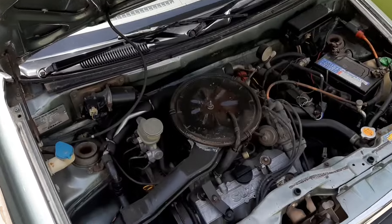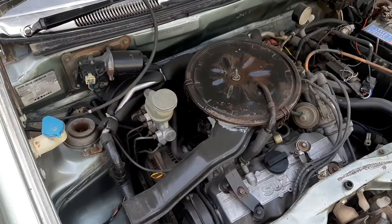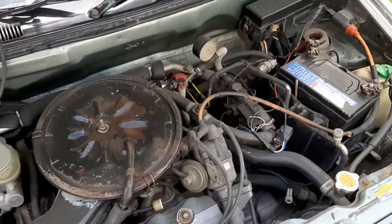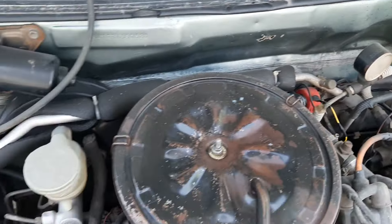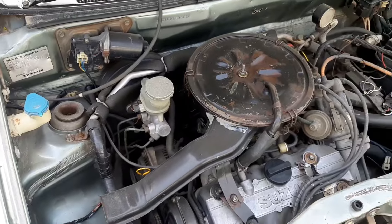I will give you a look at the engine side. It gives a minimum average of 12–13 km per litre, depending on how you maintain your car. There is a battery installed. The engine parts are available throughout Pakistan.